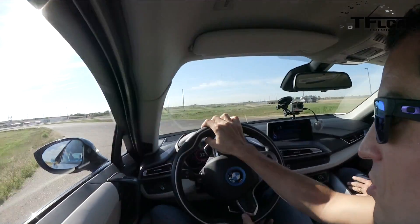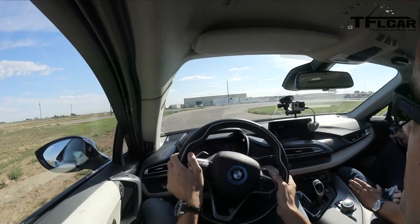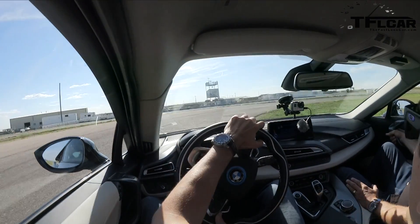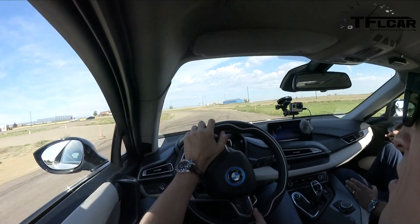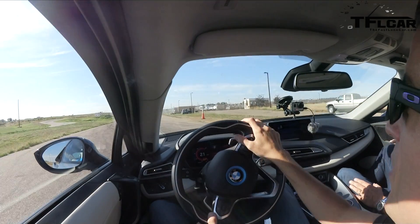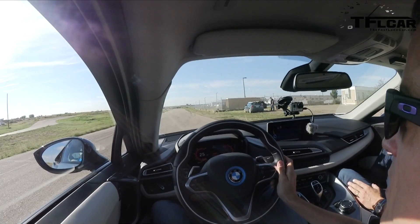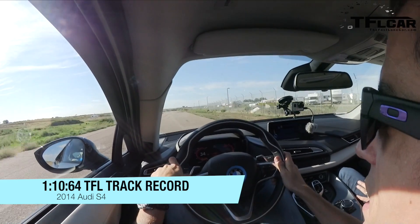A little understeer there, a little push. The cool thing about this car is you can really hear that wastegate when it pops — I like that. They pipe the sound in, but it sounds good. Alright, let's do a hot lap. Keep in mind: 1:10. No pressure. That's pretty quick.